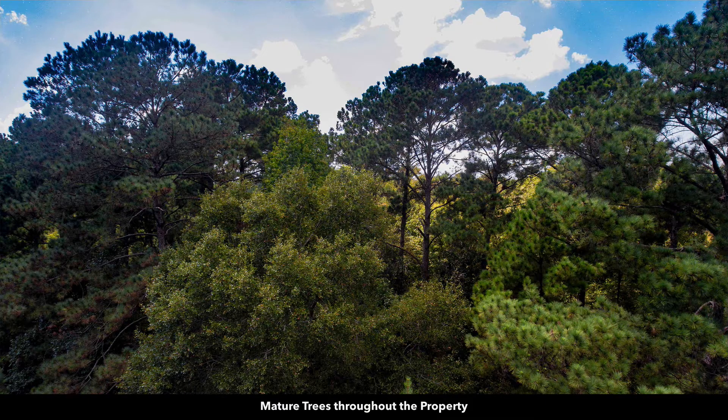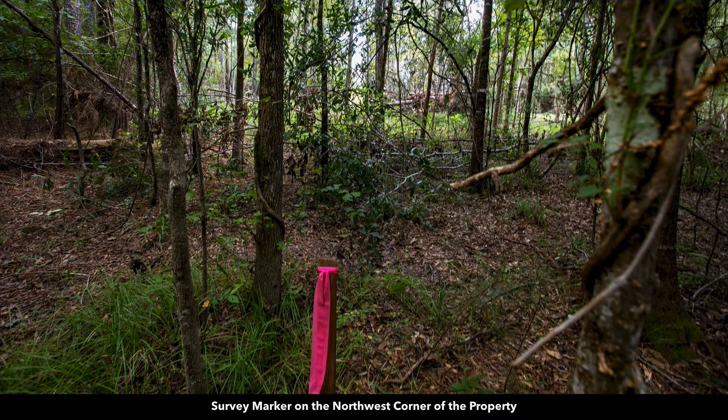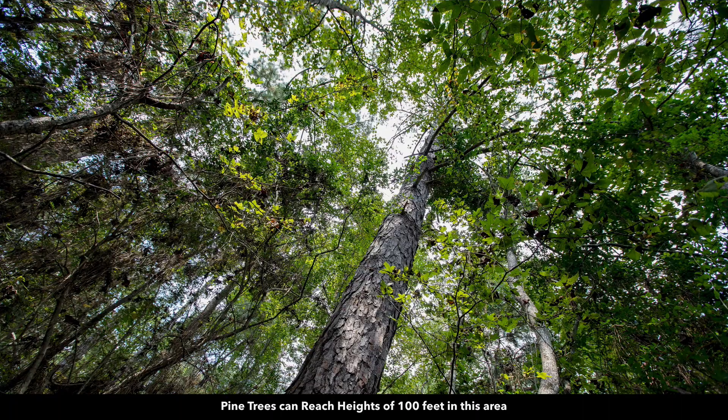Here's an aerial shot looking at some of the treetops — dense mature trees of varying species and sizes. Here's a survey marker on the southeast corner and a survey marker on the northwest corner. There are lots of younger trees, but also really nice mature trees. Look at the size of the trunk on that pine tree — some of these trees are over 100 feet tall.